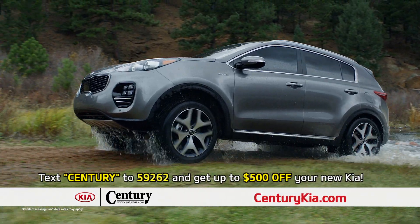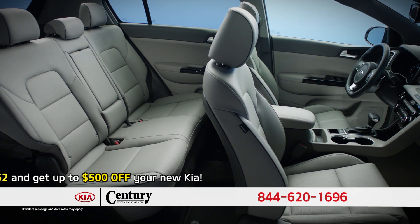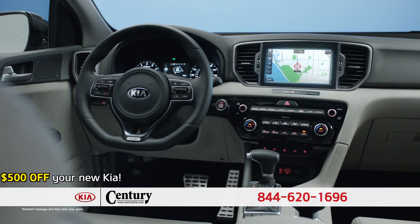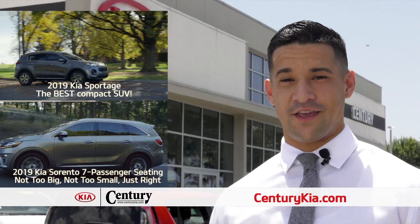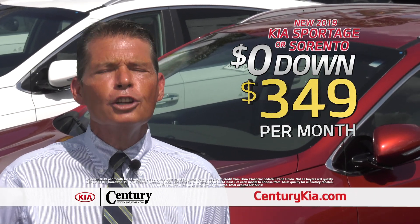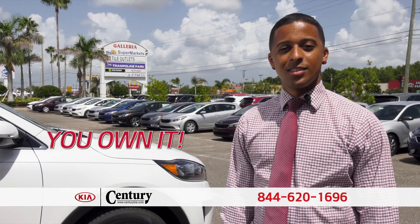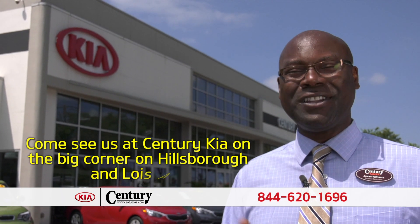The 2019 Kia Sportage is a great option in the compact SUV class. It has plenty of space for taller passengers in both rows and one of the nicest interiors in its class. You choose a brand new Kia Sportage or Kia Sorento — that's no money out of your pocket, just $3.49 a month and you're out the door. And it's not a lease, you own it. Come see us at Century Kia on the big corner on Hillsboro and Lois Ave.